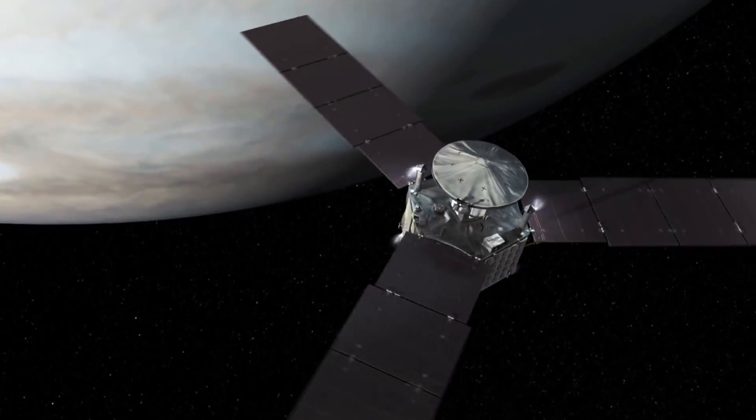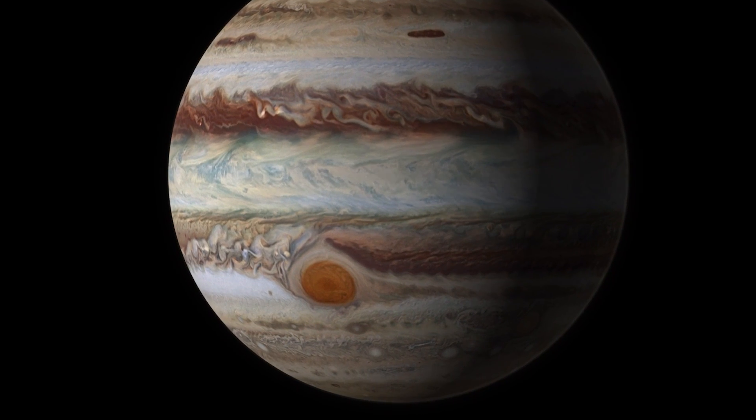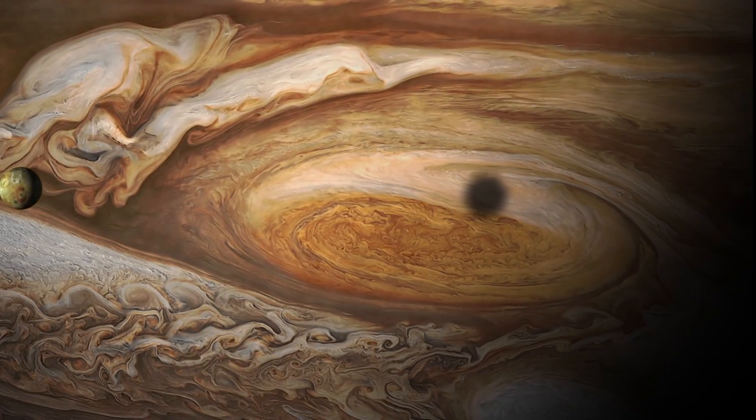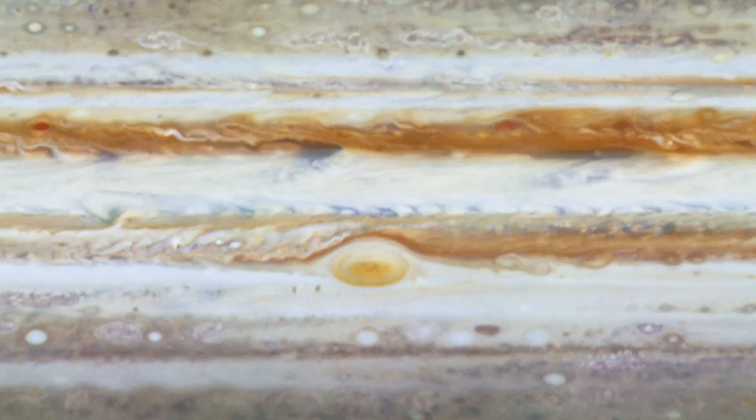Up next, Juno will set its sights on one of Jupiter's most mysterious features, the Big Red Spot. In July 2017, Juno will do a flyby of the giant storm, hoping to shed some light on its origins, how it's maintained, and just how far down it goes.